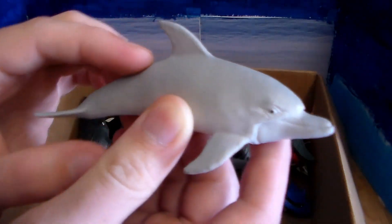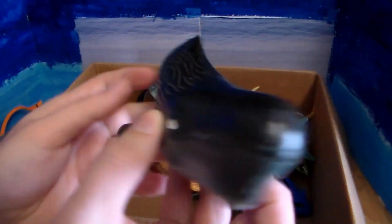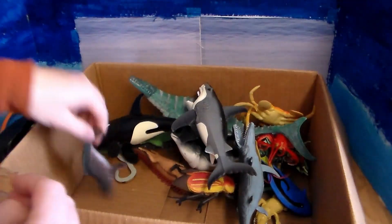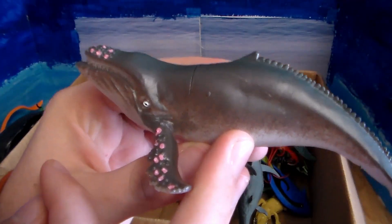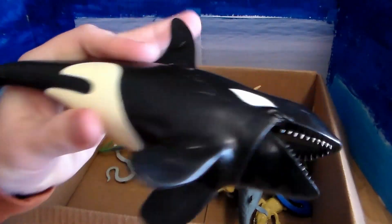We have this beautiful dolphin. We have this lovely sperm whale. We also have another whale — a humpback whale. And we have this orca, or killer whale.